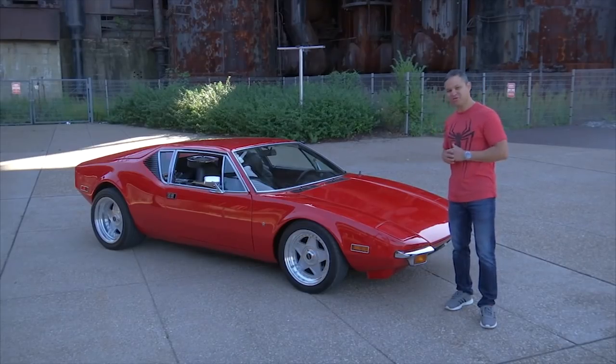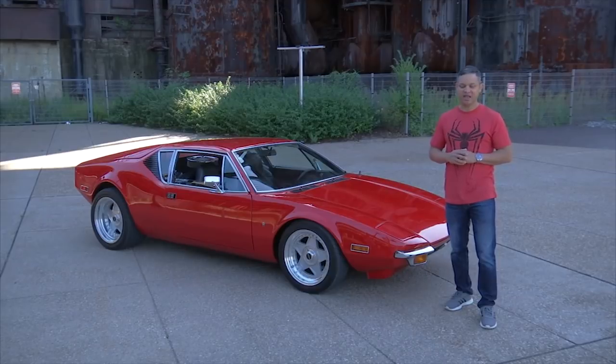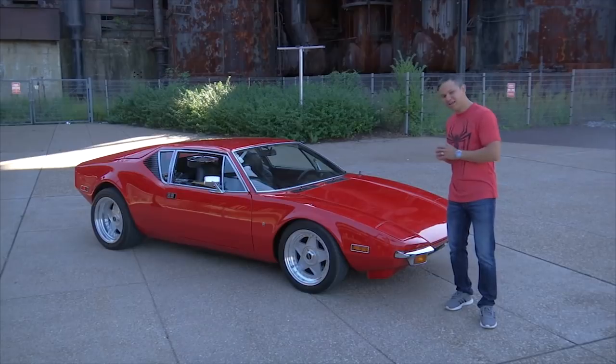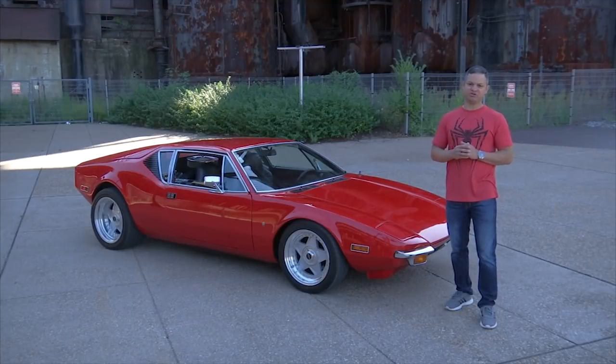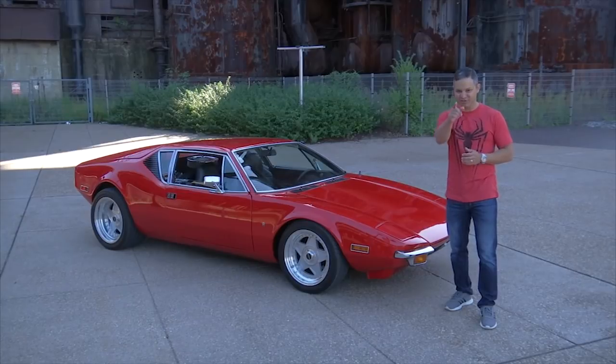Today, I borrowed this Pantera from a friend here in Allentown, Pennsylvania to show you why I think this is the most misunderstood classic supercar of all time. But also, I want to show you why I think this is an awesome supercar. After that, I will show you some of my favorite features, take it for a drive, and point out some of the things to look for if you're planning on buying one.